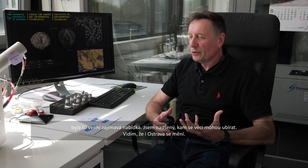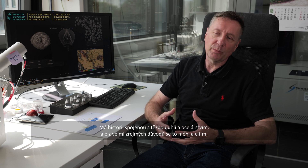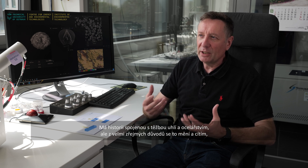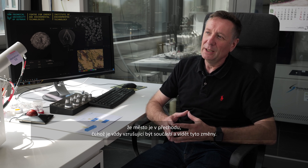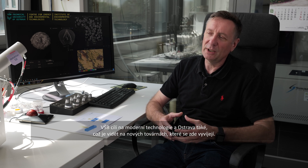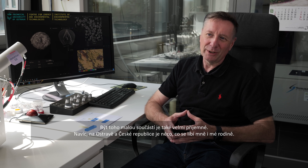I can see Ostrava is changing. Its history was much more with mining — coal mining and steel — and for very obvious reasons it's changing. The place is in transition, and that's always exciting to be part of and to see. I think VSB is moving towards high tech, and Ostrava is also moving towards tech, as we see with new factories being developed here.